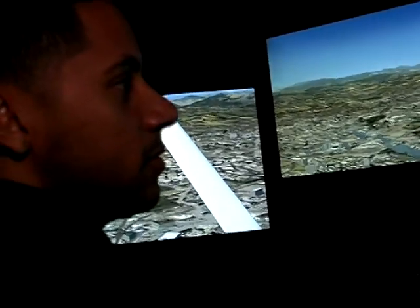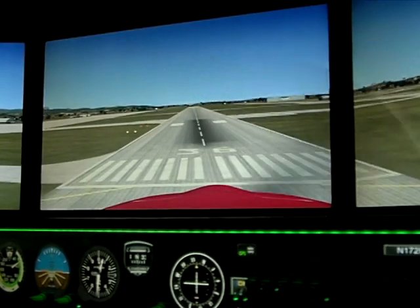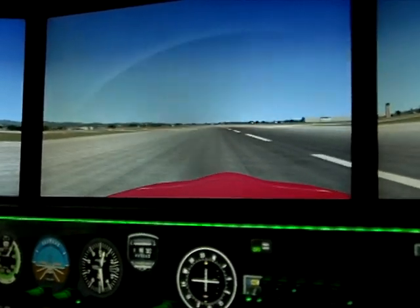Whether outside conditions prohibit a pilot from taking off, or a student needs to log hours in the seat — 'Is this thing pretty easy to land?' 'We're about to see.' — Yokota's Aero Club can get them airborne any time. In virtual reality, they never have to leave the ground. Air Force Staff Sergeant Mike Larman, Yokota Air Base, Japan.